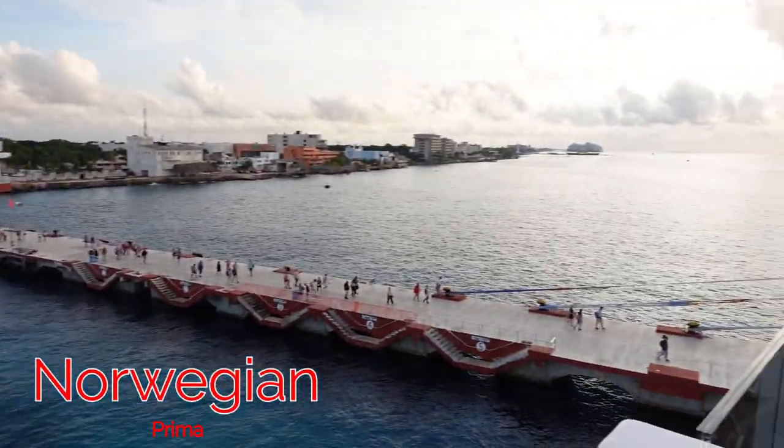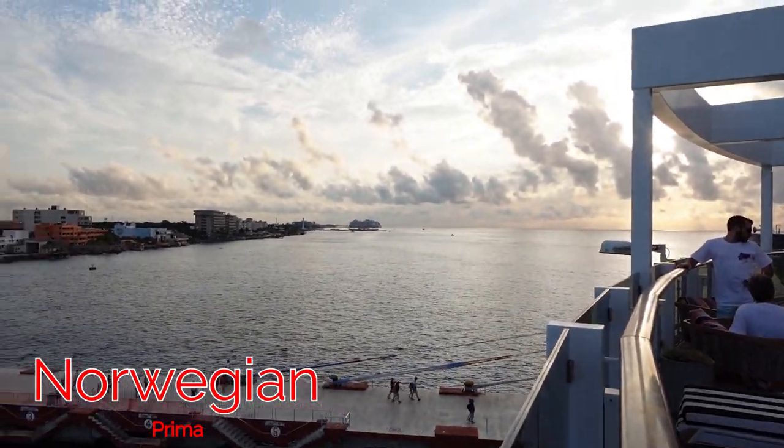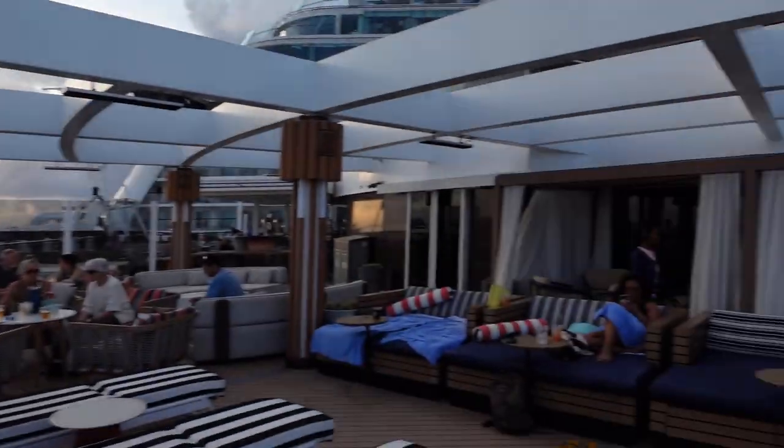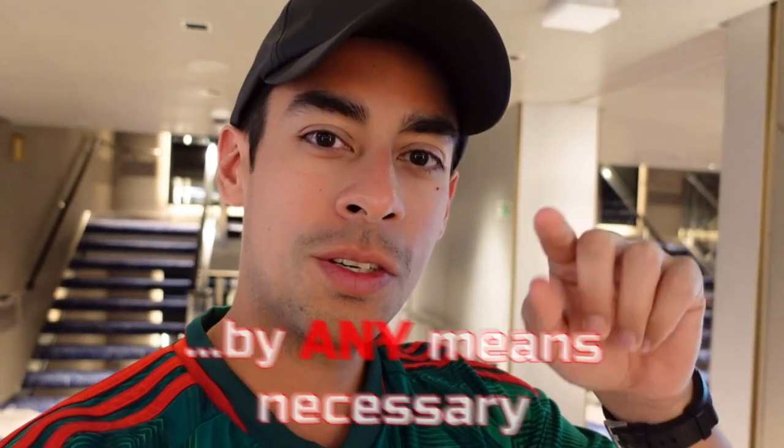Beautiful, beautiful sunset here in Cozumel, Mexico. We're looking at the pier right now, I think we're about to leave. Can't wait to come back some other day and do it all over again. Let's give it a shot and go on the racetrack. Hopefully there's a spot available. Even though everything's booked out, a lot of people do miss out, so I'm going to take one of those spots.